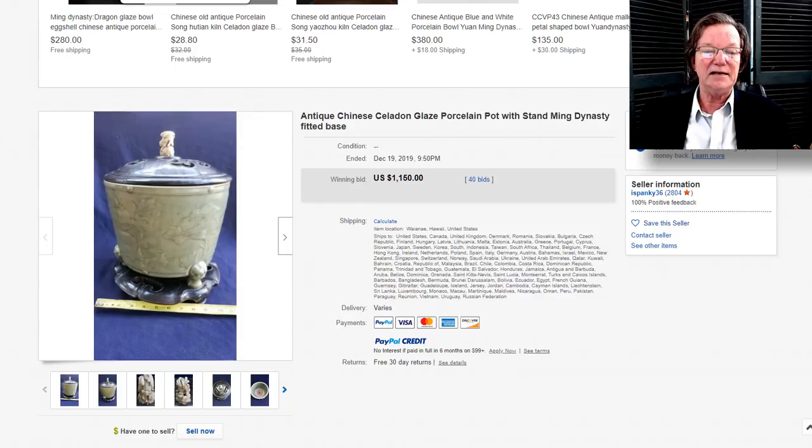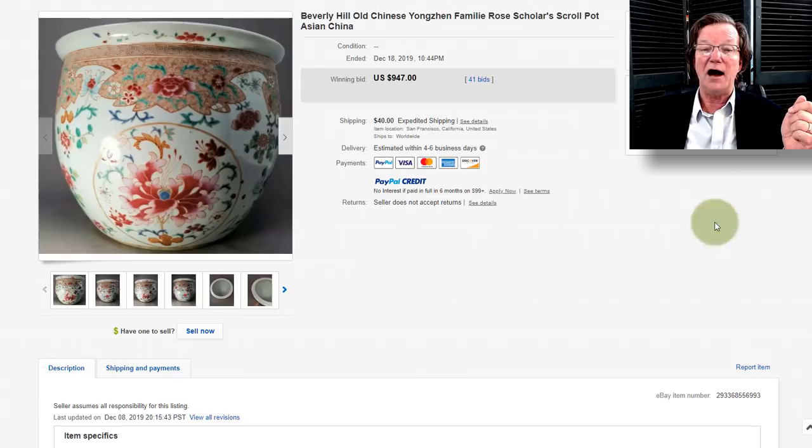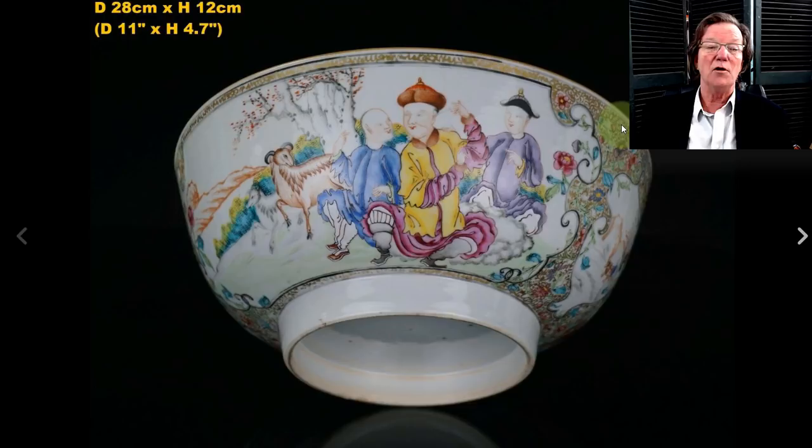It was a nice package with a good lid and a very nice stand — the stand and lid looked like they were done later, but still very nice examples. Then this planter — about 10 inches tall — the seller listed it as a Yongzheng example, but it wasn't; it was a 19th-century one. It's a really pretty piece, nicely done, and in the end it brought what it should have: $947.